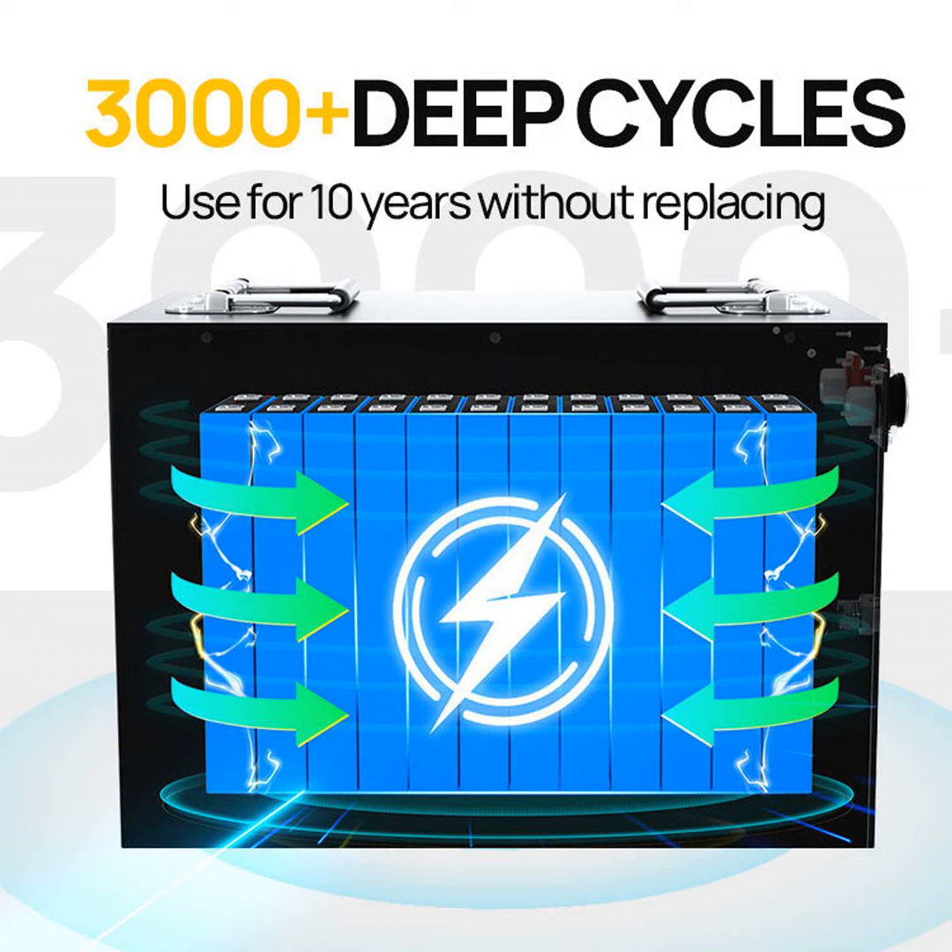The recycling process helps recover metals like lithium, reducing the need for mining fresh deposits and preserving our limited natural resources. It also prevents harmful chemicals inside spent batteries from leaking into soil and water sources. Landfilling batteries is basically a toxic time bomb waiting to explode. Through recycling, we can make sure these chemicals are handled properly and don't contaminate the environment.